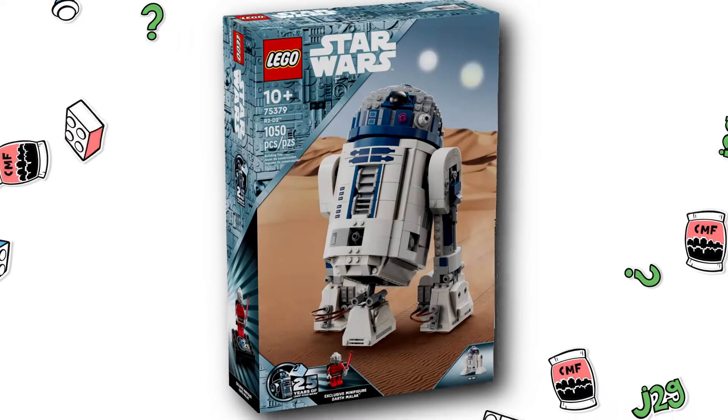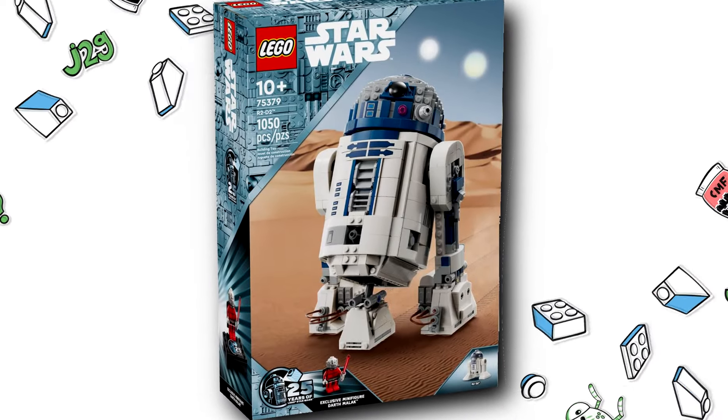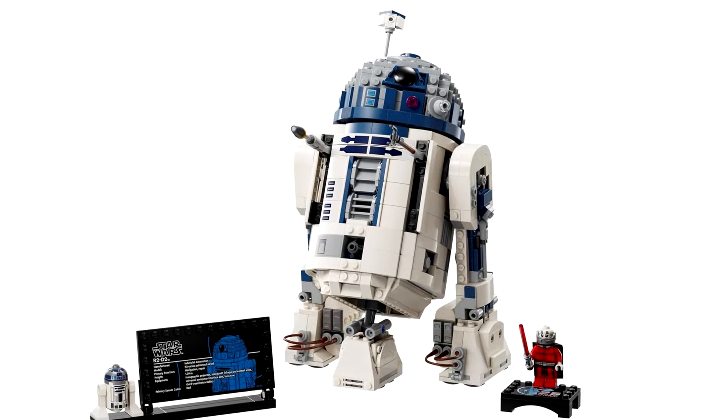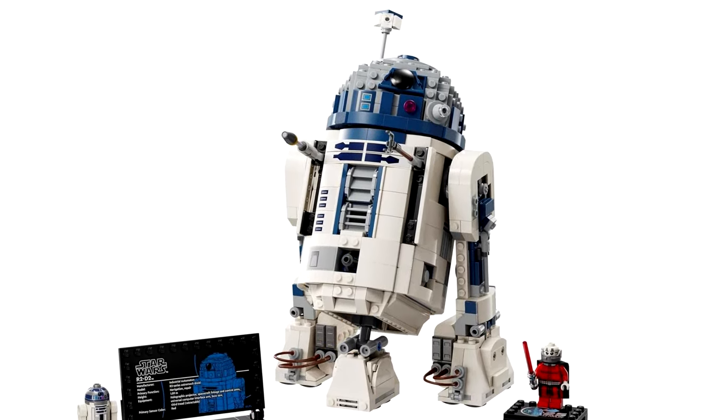Also revealed yesterday was a new LEGO Star Wars 25th Anniversary Buildable R2-D2. I was hesitant on making this video because I just do not care about the build here. I got that 2021 Buildable R2-D2 when it came out, and that was $230. This new one is apparently going to be $100 with 1,050 pieces and one minifigure.